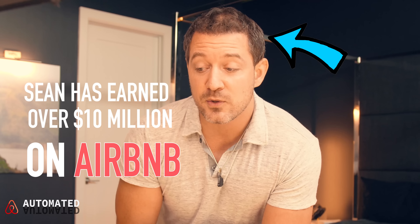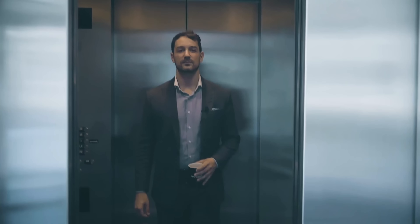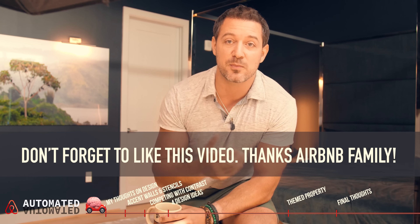I'm going to give you about four solid design approaches in this video so that as you do your competitor research — which I tell you to do all the time — you can find out what your competitors are doing, design something differently, contrast your environment, push to the front of the pack, and get some bookings. Welcome back Airbnb family, let's jump right in. This is my bedroom — I want to give you a small backstory as to why this room is black.